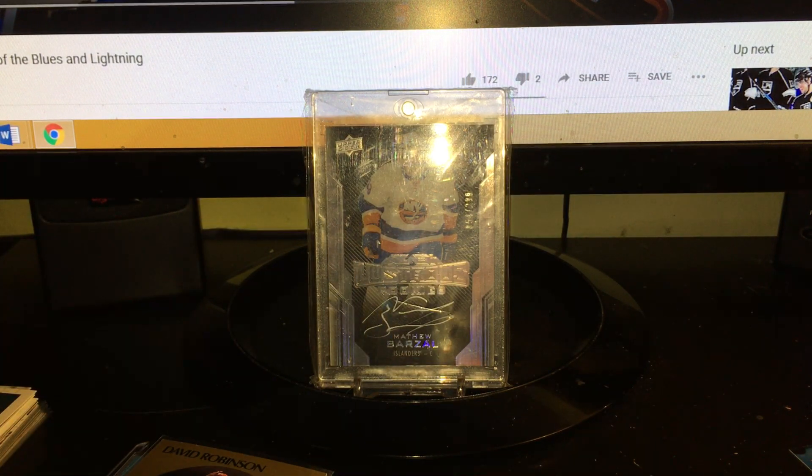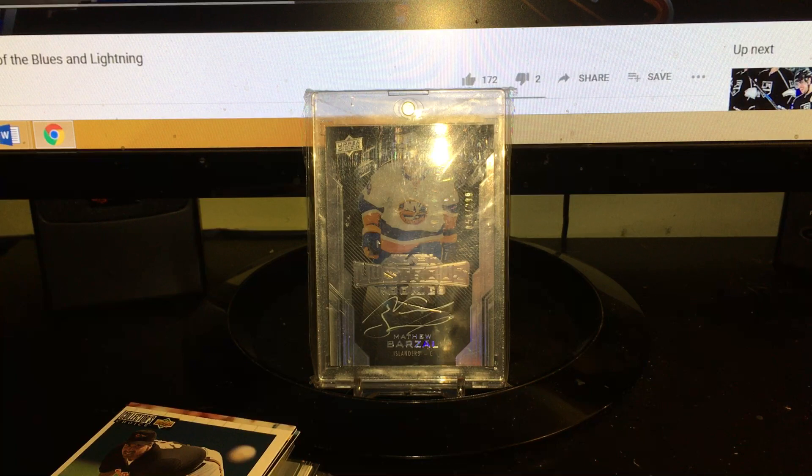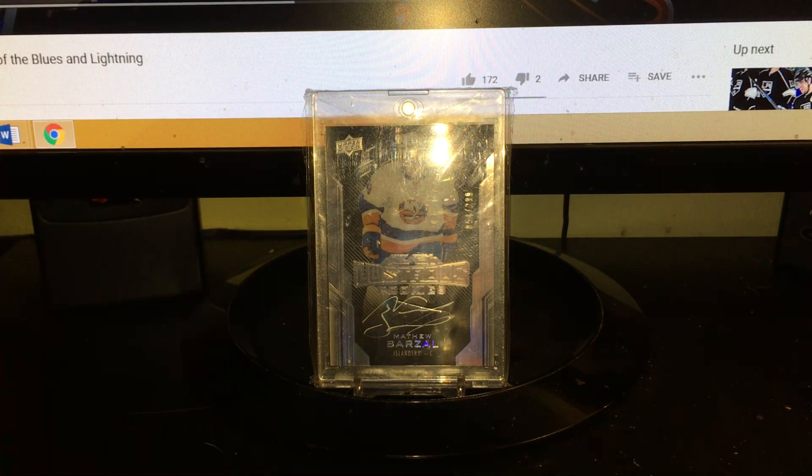And this is really sweet - a checklist silver script Don Mattingly. That was awesome. I'll go through those later again.